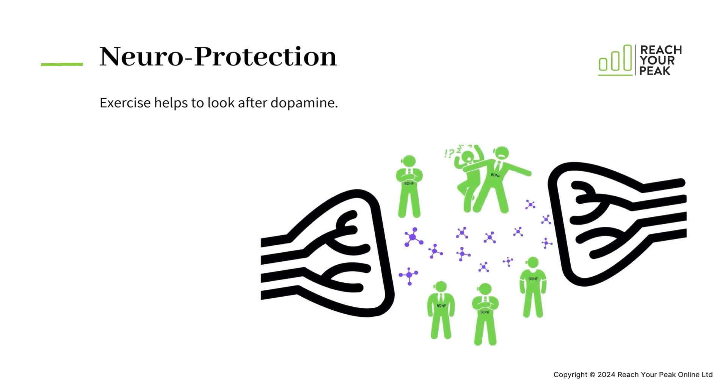Firstly, Neuroprotection — the protection of the dopamine that you have available as it passes messages from one nerve cell to the next. Exercise produces proteins known as neurotrophic factors. They act like bodyguards for the dopamine as it makes its way across the synaptic gap.